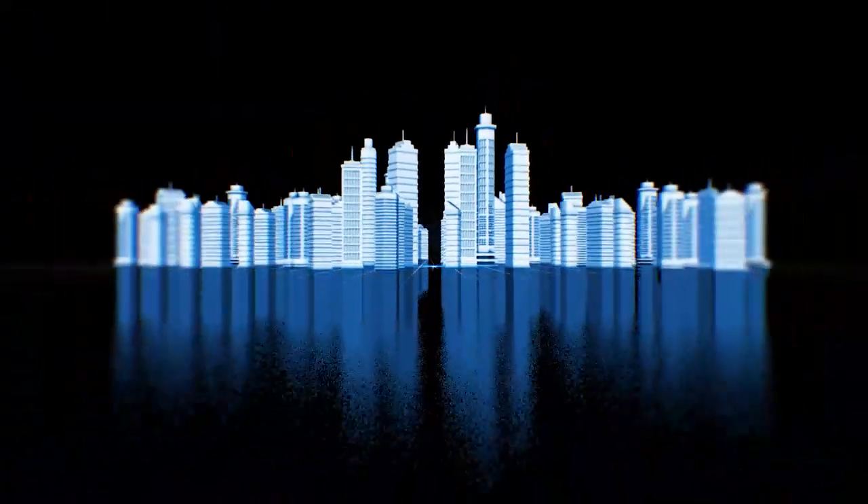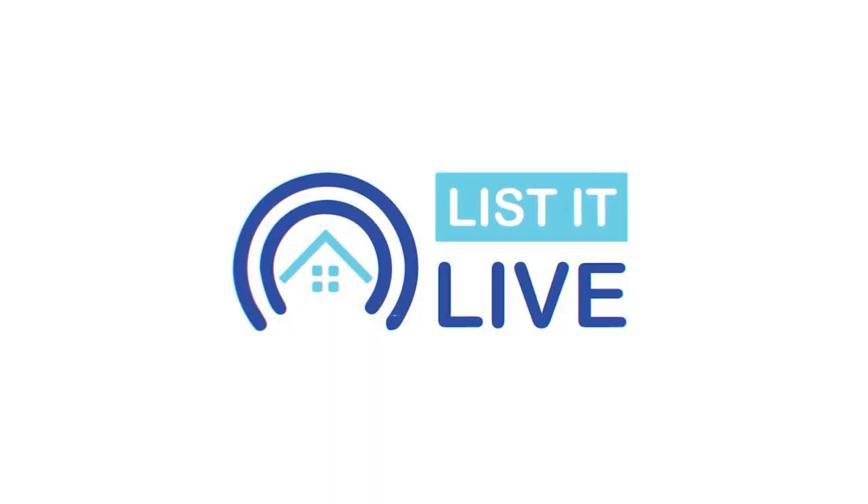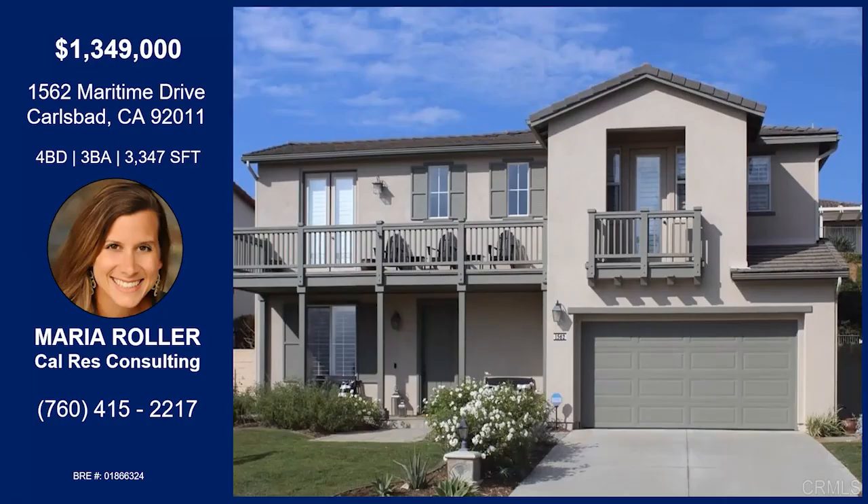You are watching Listed Live where we give you a guided tour of the hottest homes for sale in San Diego. Today I'm welcoming Maria Roller to the show. How are you? Thank you so much for having me on. We're in Carlsbad today — tell me all about this home.